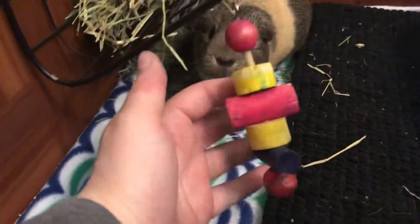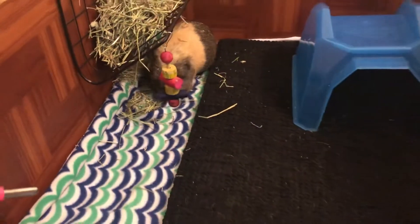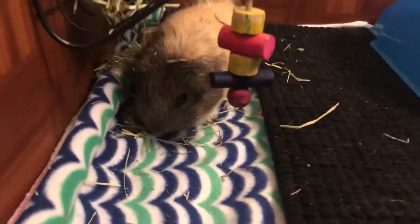We also have a little dangling toy which she likes to play with as well. The fleece on this side is also from Walmart — you can go check that out.